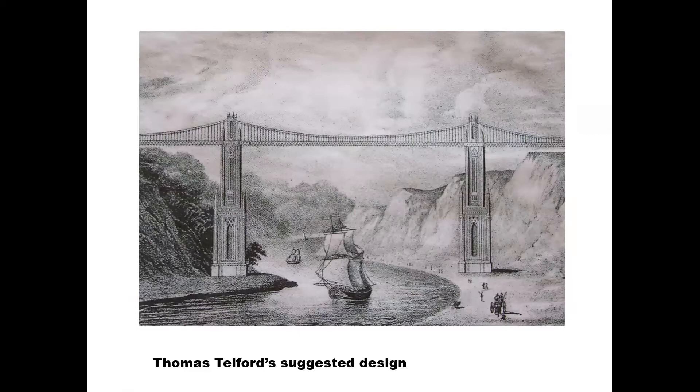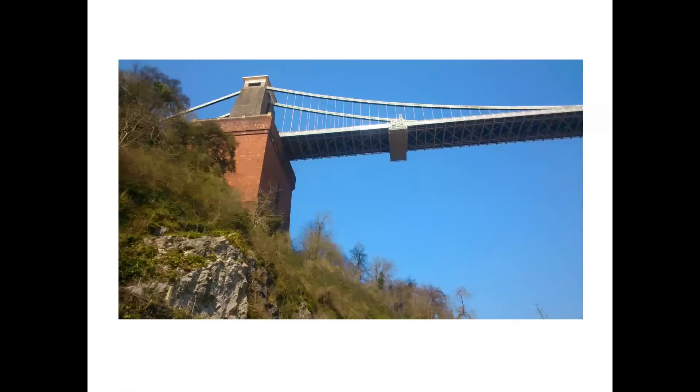Brunel was unperturbed by this. He'd spent several days up at Menai minutely examining Telford's bridge and was convinced he could clear the Avon Gorge in one go. But everyone was haunted by Telford's cautious remarks — the gorge width is about 900 feet at its narrowest point. Telford recommends no longer than 600 feet. So a compromise is reached, settling on 702 feet as a span.